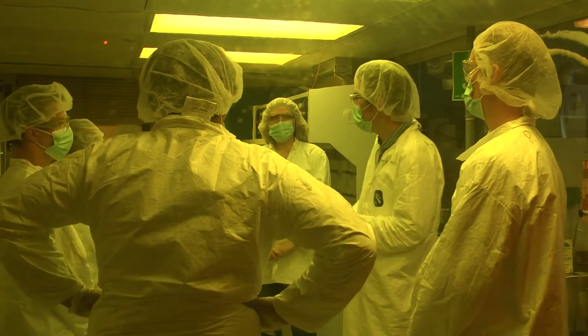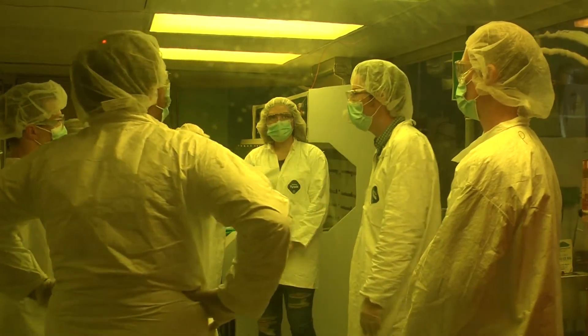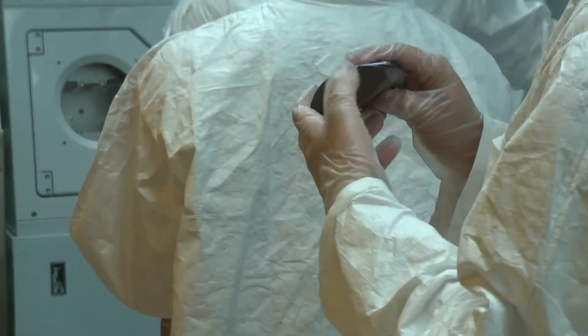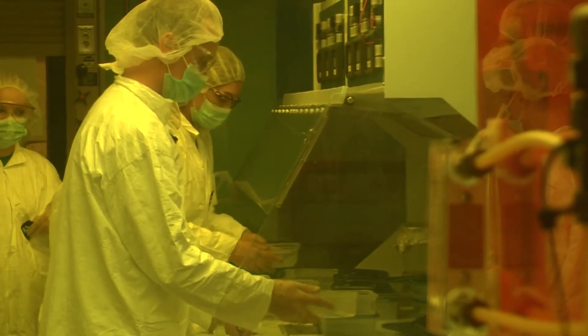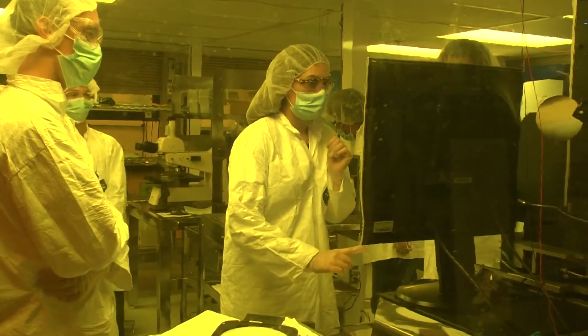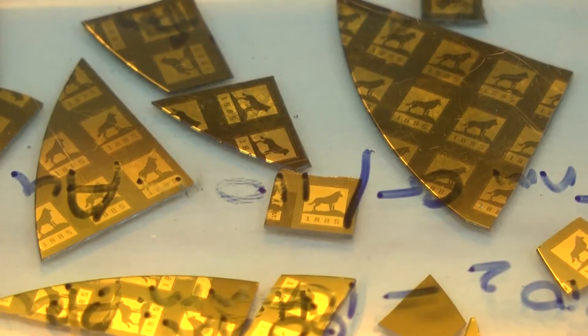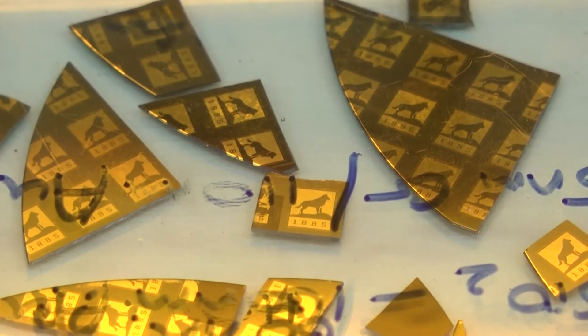So we're fabricating in the cleanroom features that are on the order of 100 times smaller than that. The students suited up and worked in the cleanroom to learn about fabricating silicon based products. At the end, silicon wafers were transformed into dies of gold Michigan Tech logos through the process of photolithography.